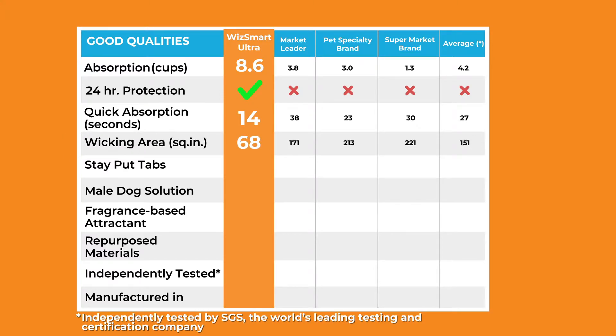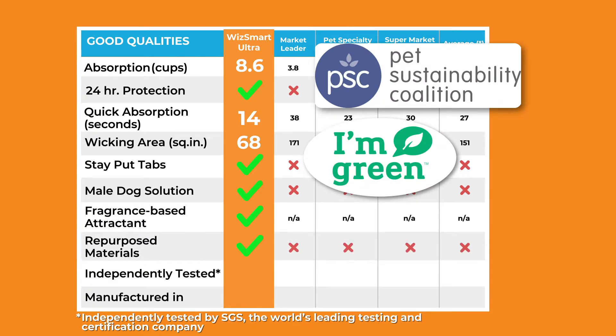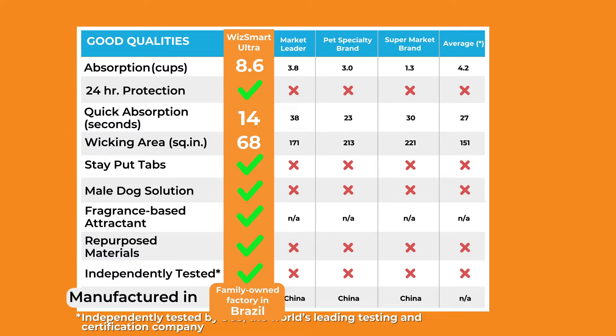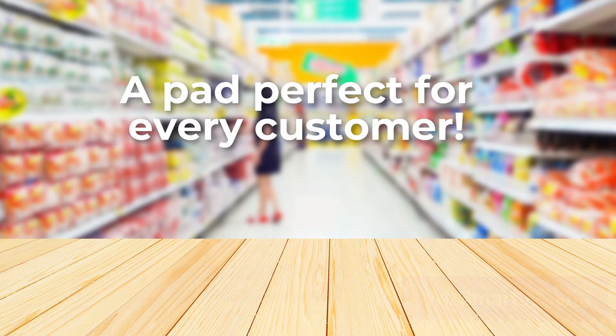WizSmart pads also offer the bonus of stay-put tabs which solve male dog issues, a fragrance-based attractant that only dogs can smell, and we use repurposed materials. Finally, WizSmart pads are independently tested and made in Brazil.